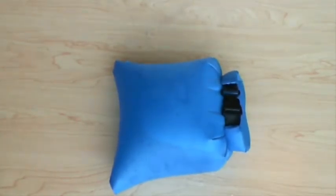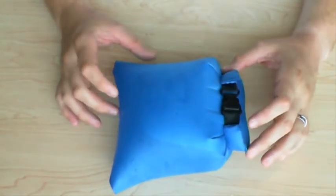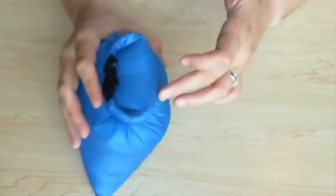I let it sit for a few minutes to see what would happen, because between filling it with water, trapping a big air bubble, and rolling it real tight, there's a lot of negative pressure pushing out on this bag. You can see the water line — it is full.